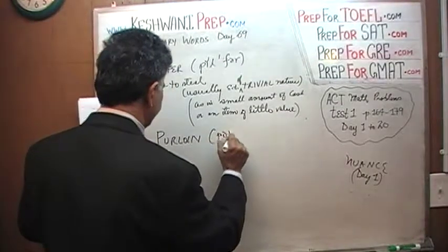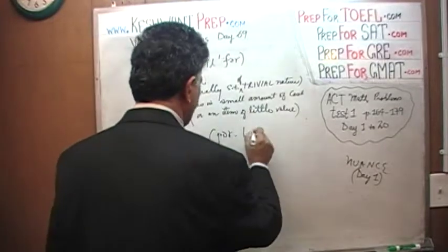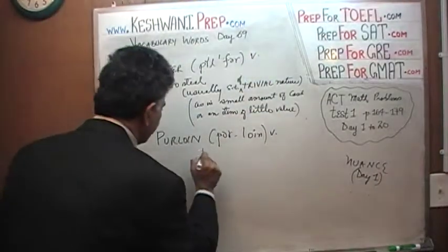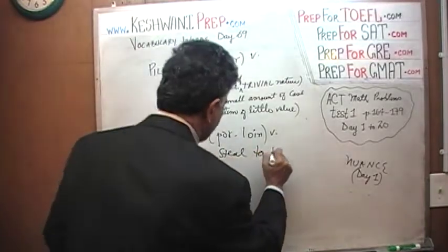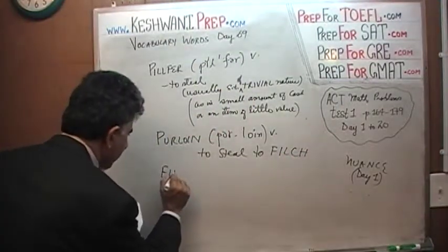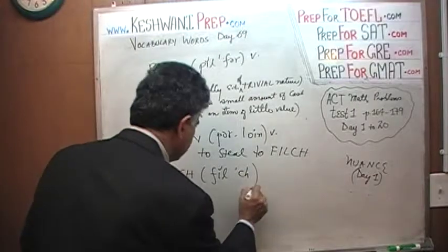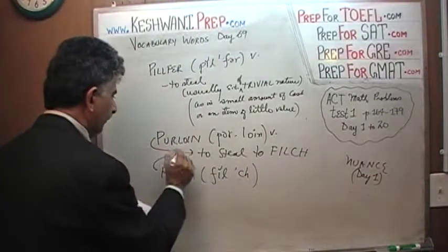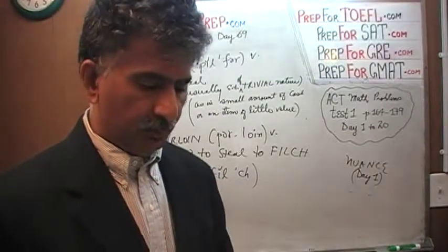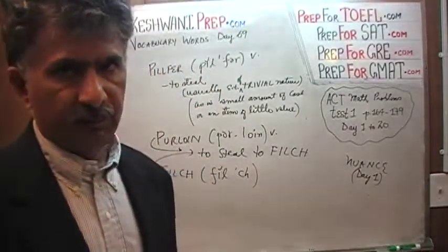How about this word: 'purloin.' To purloin means to steal. And here's another good word — 'filch.' Filch also means to steal. With purloin and filch, it does not need to be something of insignificant value — it could be anything. So to pilfer, to purloin, to filch — they all mean to steal, but purloin and filch don't carry that nuance of insignificant value.